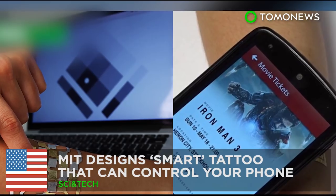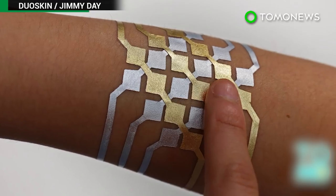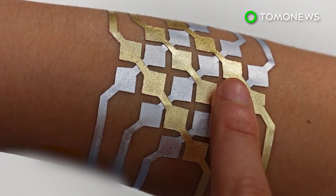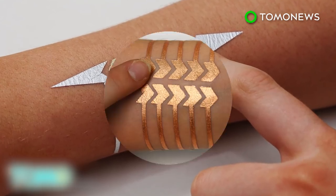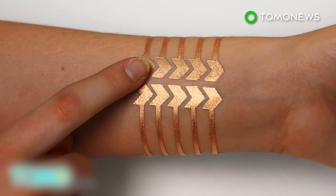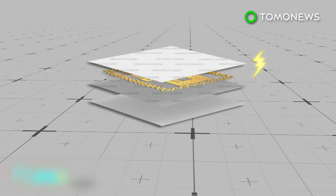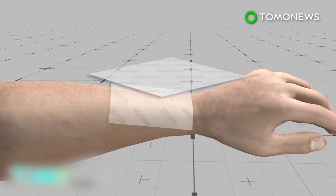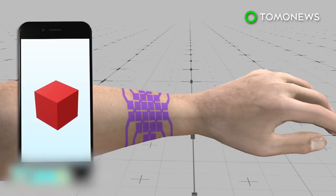MIT Designs Smart Tattoo That Can Control Your Phone. A group of PhD students from MIT Media Lab in collaboration with Microsoft Research have developed a smart tattoo that can not only remotely control your gadgets, but is also quite fashionable too. One version of the smart tattoo has an input function using capacitive touch sensing. The gold leaf functions as electrodes and is attached to a touch controller that filters all raw data.